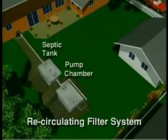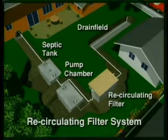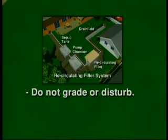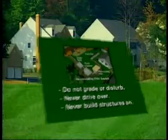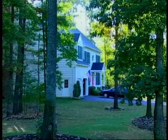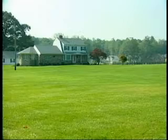Once you know where your tank, recirculating filter, drain field, and reserve areas are located, you want to protect them. Do not do any grading or disturb these areas, and never drive over them — the weight can compact the soil and break the pipes, causing your system to fail. Never build a structure or place anything on your drain field or reserve area. When landscaping, make sure it is compatible with your system, as roots can damage pipes and clog the drain field. Grass is the best cover for a drain field.